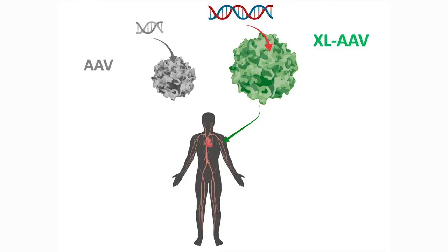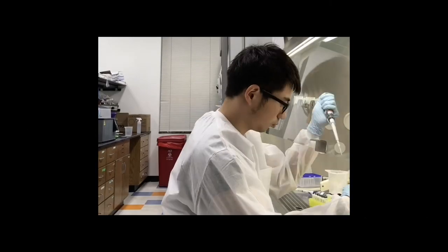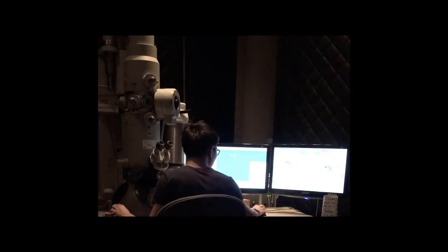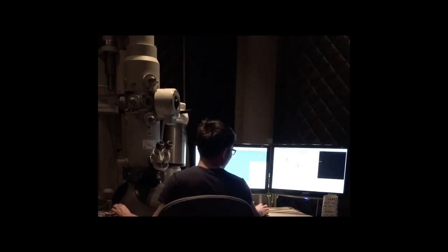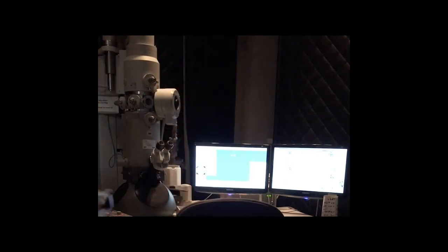As a graduate student at Caltech, my research project is to design and make larger AAV boxes. These large AAV boxes are made of the same material as the smaller AAV boxes, called capsid proteins. I modify the shapes of these capsid proteins and design them with computers and screen them in test tubes or with experiments. And finally, with a technology called electron microscopy, I was able to validate that these delicate nano-cages indeed become larger boxes.